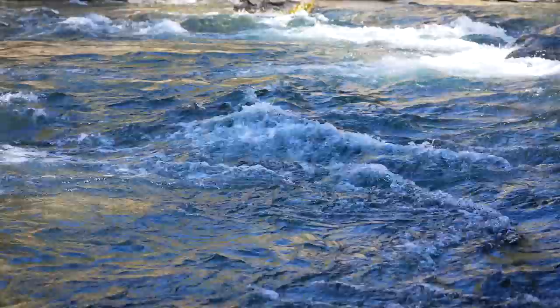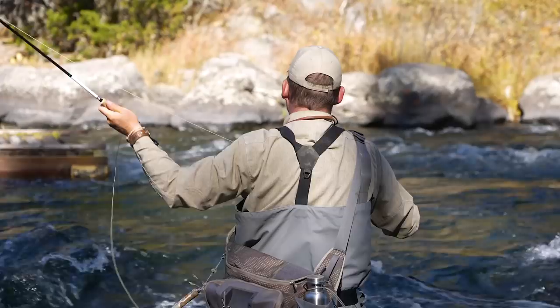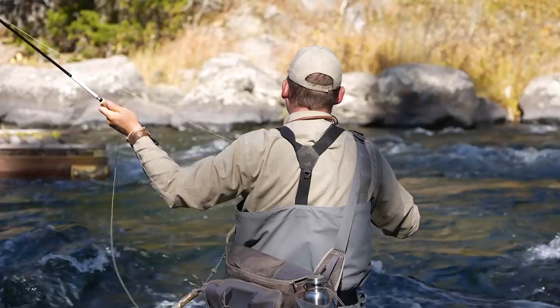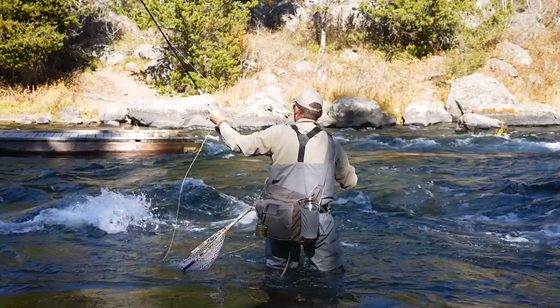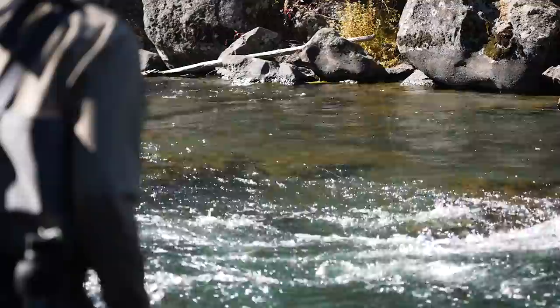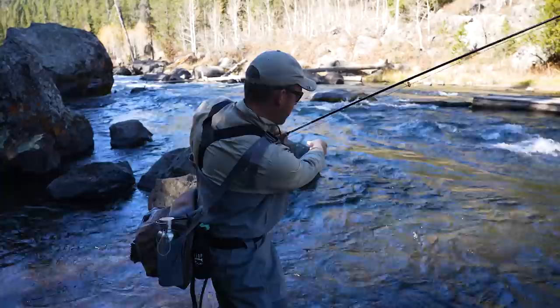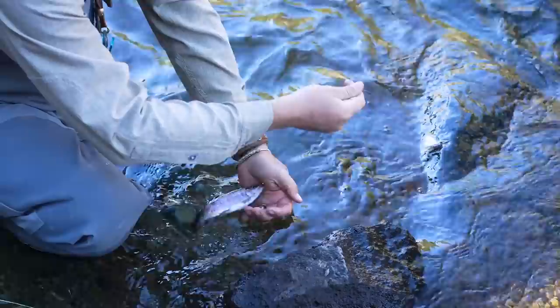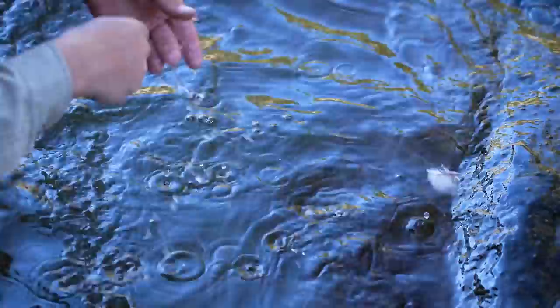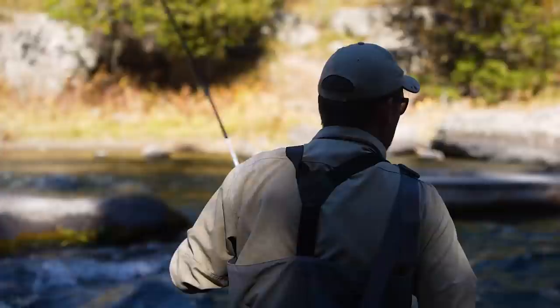I'm starting on the seam nearest to me and letting it run through, then working my way out into the money water. You don't want to go trouncing into water that might hold fish to get to the good stuff — work your way out, take your time. He's right where he's supposed to be, right in the hydro cushion of that rock. In this river there's only rainbows, and you can see the effectiveness of this pertagon bullet — not three or four casts in and that little dude came up and smoked it.